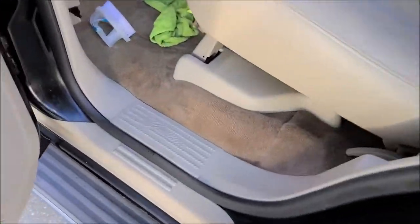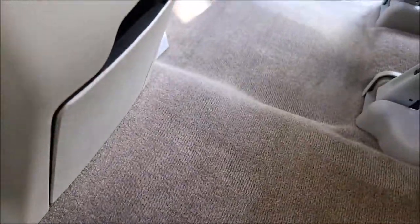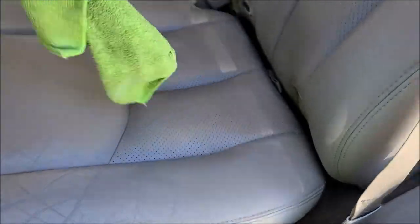It's also got some issues with the headliner, but overall in decent shape. Right here you can see how dark the carpets are — you can still see some stains. But over there, not so much — looks awesome. I've already done that side, so pretty cool trick.